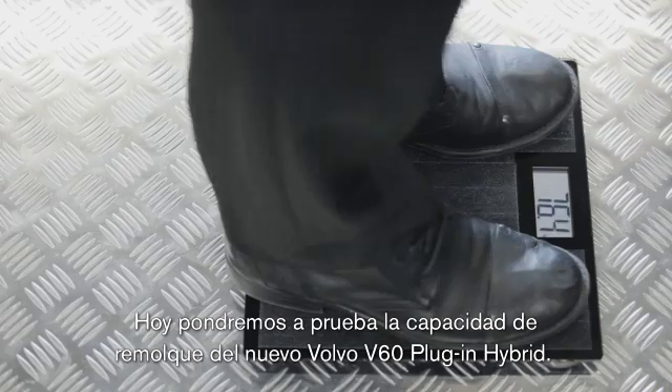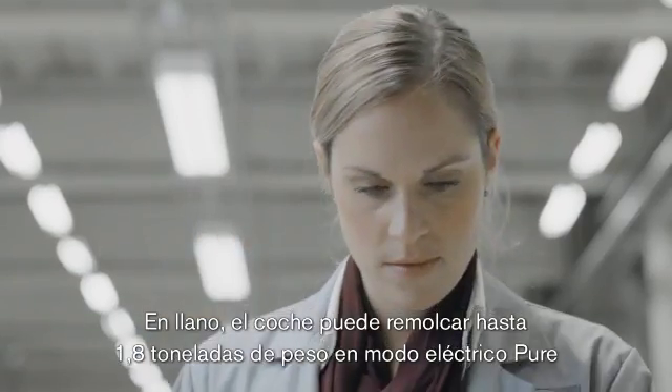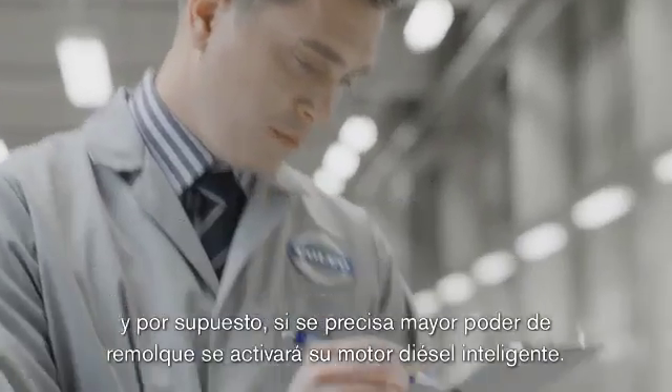Today, we're going to test the towing capacity of the new Volvo V60 diesel plug-in hybrid. On a flat road, the car can tow up to 1.8 tons in weight in pure electric mode. And of course, the intelligent diesel engine will kick in if more towing power is needed.